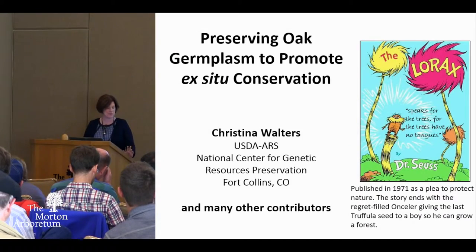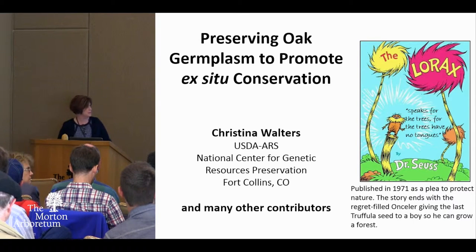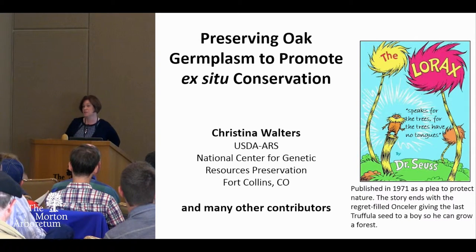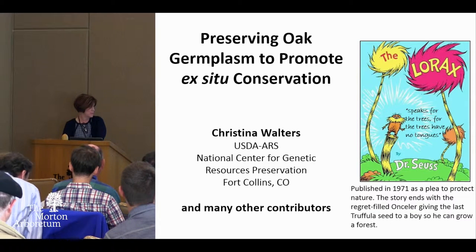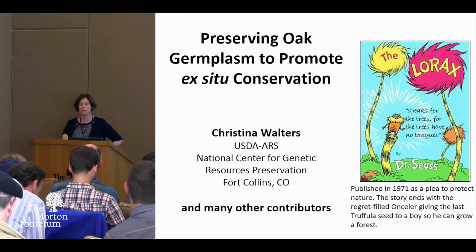I'll confess, I like oaks a lot, but I'm really a seed person and an agriculture person. I'm from USDA, and that A stands for agriculture. Our work with Quercus is September and October.